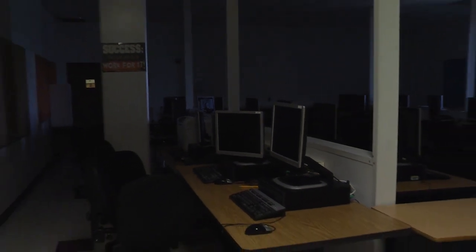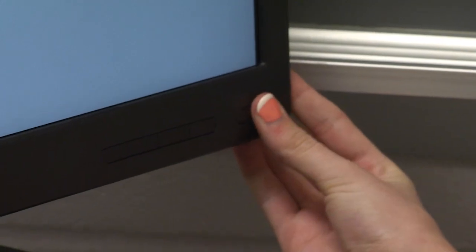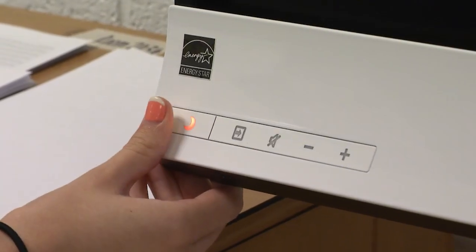There are over 70,000 computers, laptops, MacBooks, Chromebooks, and netbooks throughout the school division. If everyone takes a few minutes at the end of each day to turn off all computer items, the savings will add up.